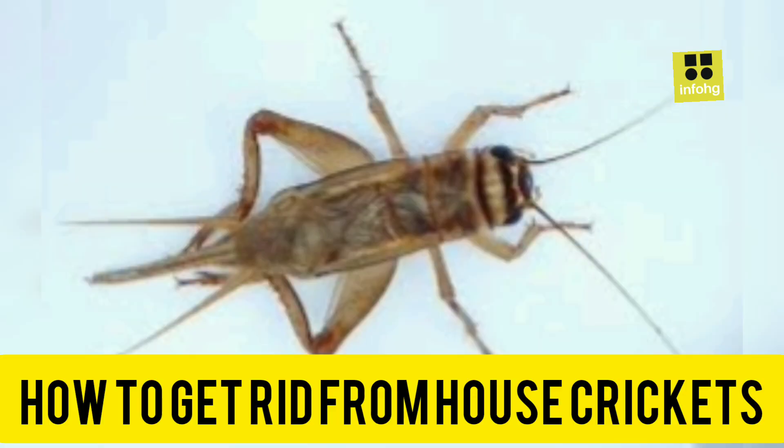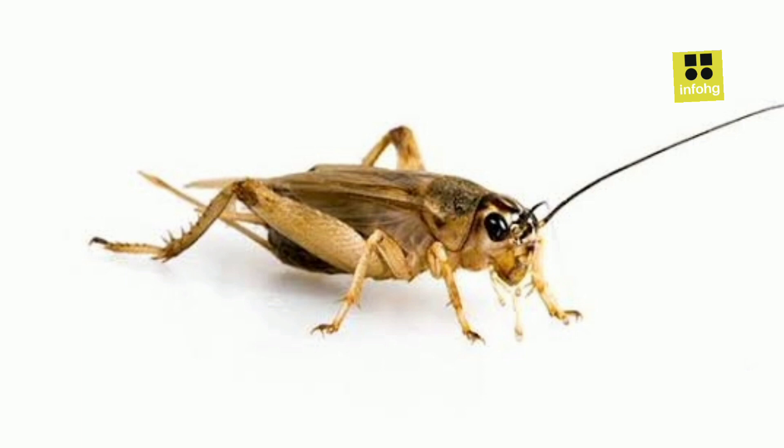How to Get Rid of House Crickets. House crickets, Acheta domesticus, can be a nuisance when they invade your home. Their incessant chirping can disrupt sleep, and their presence can lead to damage to clothing, fabrics, and even plants. Getting rid of house crickets involves a combination of preventative measures, natural remedies, and, if necessary, the use of insecticides. Here are some steps you can take.